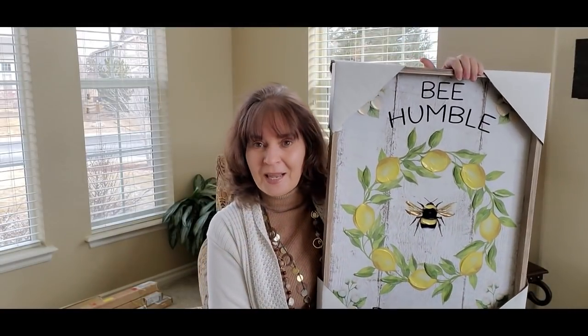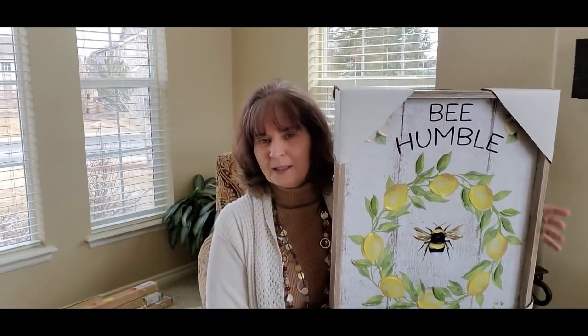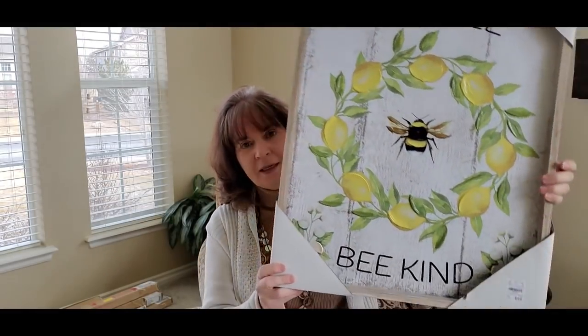I went to Tuesday Morning and the minute I walked in I looked over to the right and I saw yellow — and then I also saw this huge item. I made a beeline for the display with all the yellow. They had bees and they had lemons, and I do a bee and lemon theme in my kitchen. It's probably going to have to go in my breakfast area since I don't have any wall space in my kitchen to hang anything. It's super big and it was only $29.99.